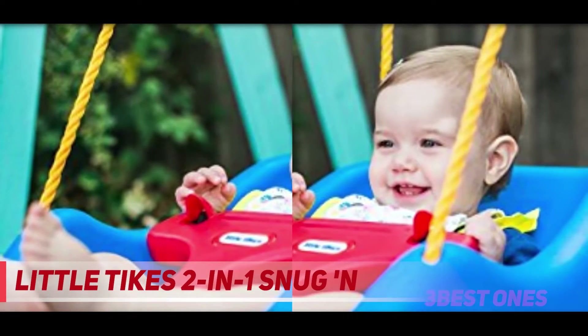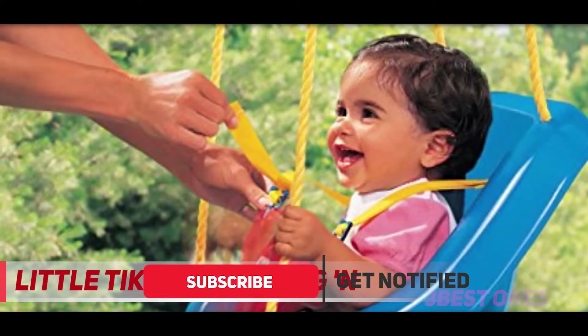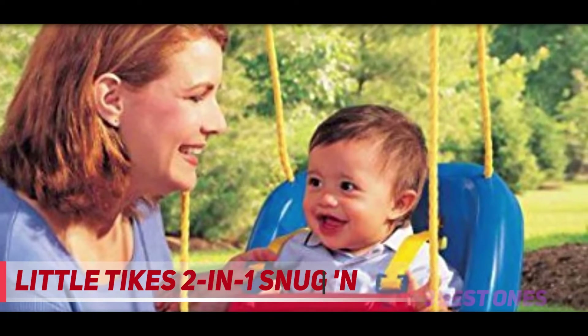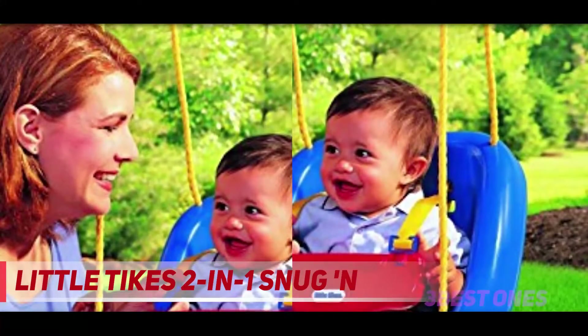The swing seat is comfortable and can accommodate children from nine months to four years old who absolutely love to swing. That means it's a baby swing and a toddler swing in one. It can accommodate weights up to 50 pounds, making it a versatile baby rocker swing.